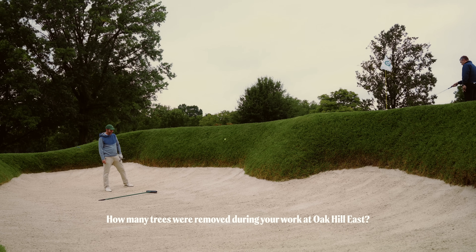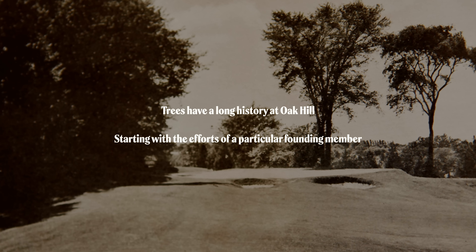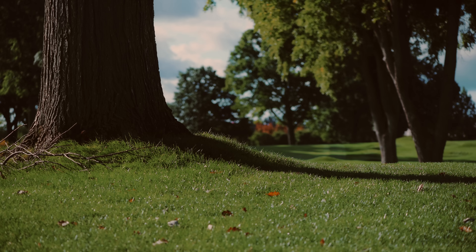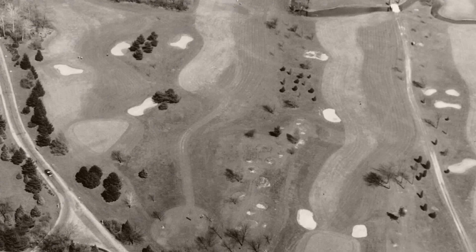How many trees were removed during your work at Oak Hill East? I get the question about trees often, and the reality is it was the right number. Dr. John R. Williams, a retired physician, decided he wanted to take a crack at landscaping. He was an amateur arborist and had people from all over the world send him acorns from the great forests of England, Europe, and Asia. He sprouted them in coffee cans in his backyard, then brought them over and created little nurseries. Someone once asked Dr. Williams how many trees he'd planted, and he said he stopped counting at 30,000.